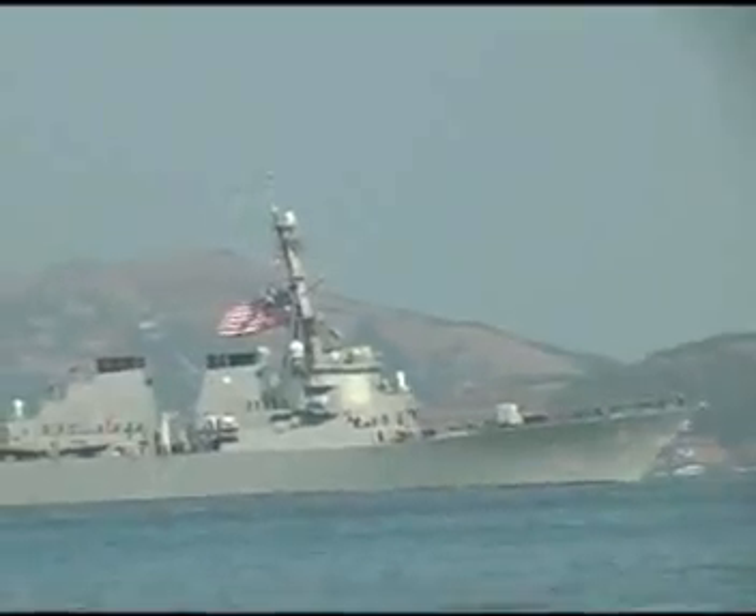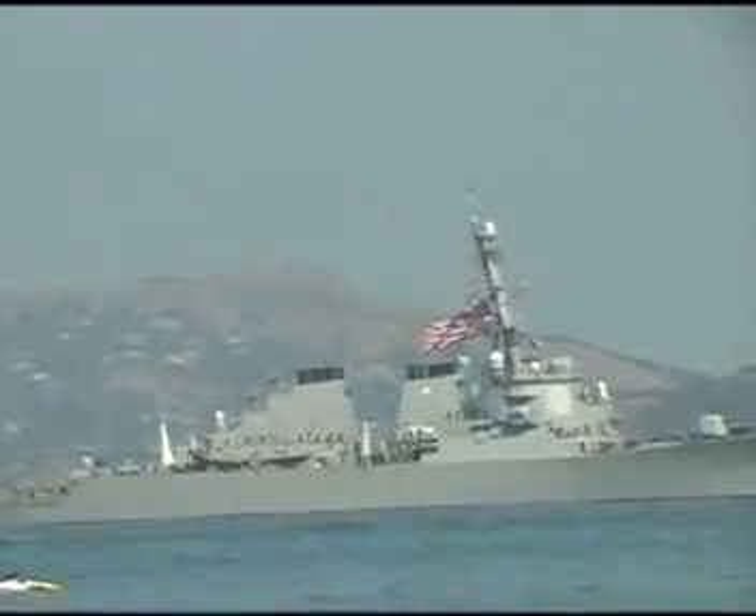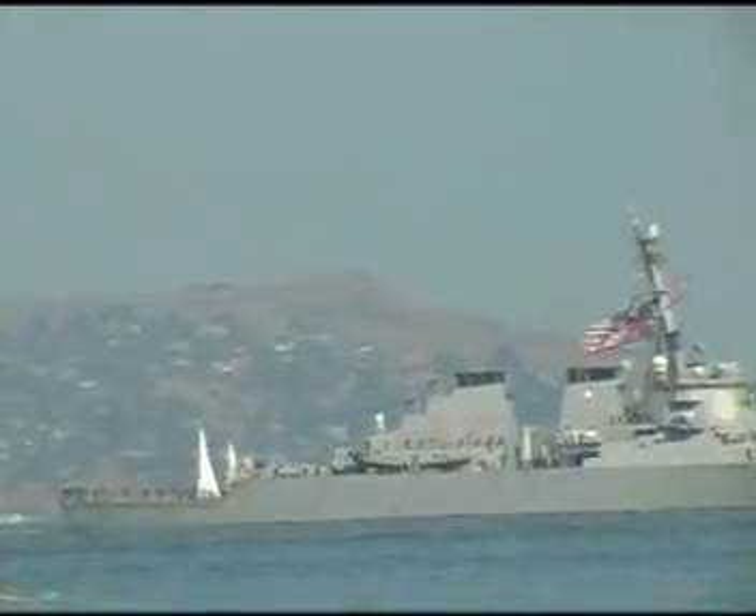Nimitz has processed more than one million pounds of mail a year. The ship has a fully equipped facility staffed by five dentists.